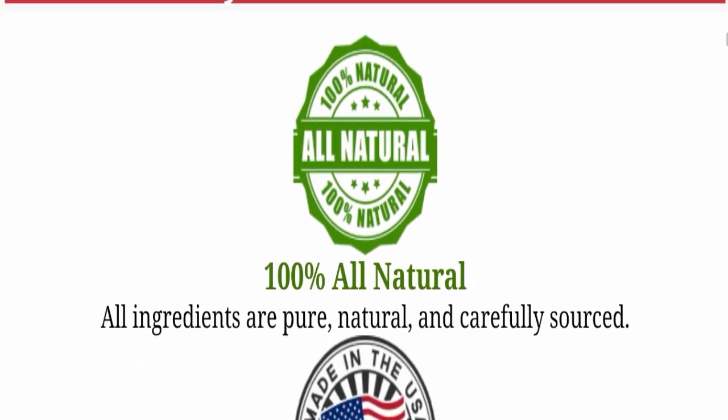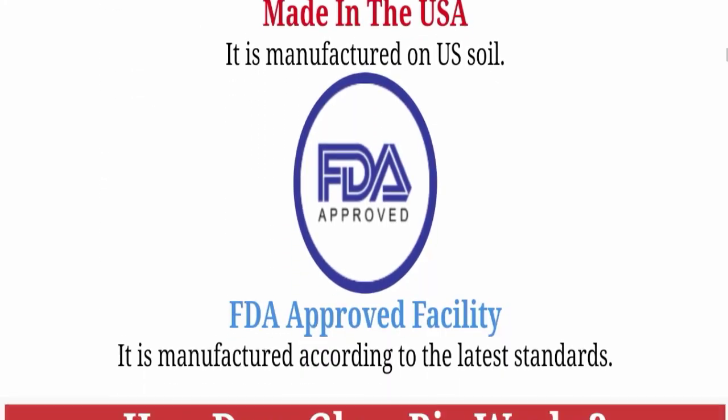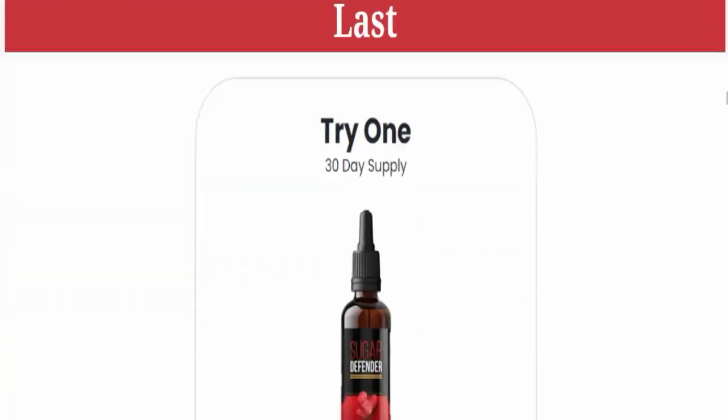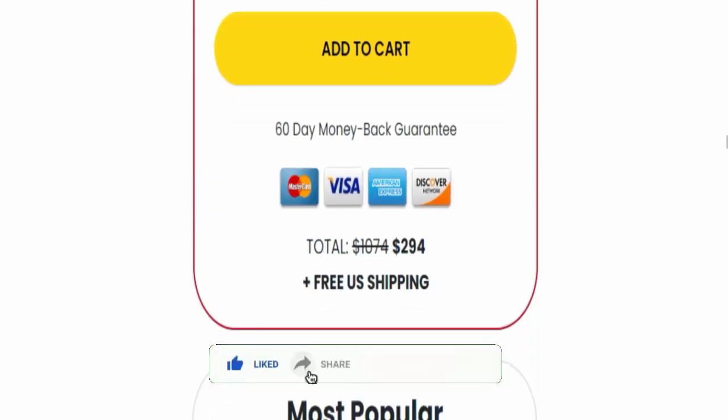You can see here they are saying that their product is 100% natural, made in the USA, and FDA approved. If you want to know how Gluco Bio works, you can check here how this product works. Next, we will go down and check the available packs of this product.